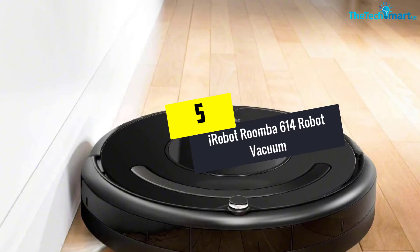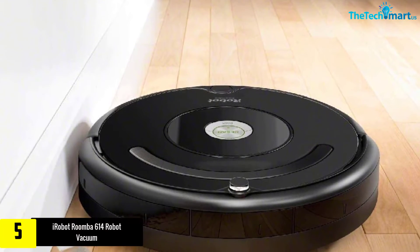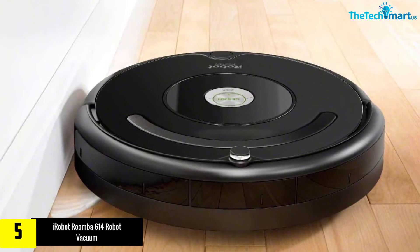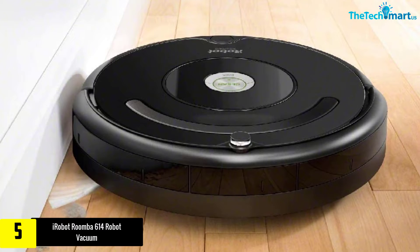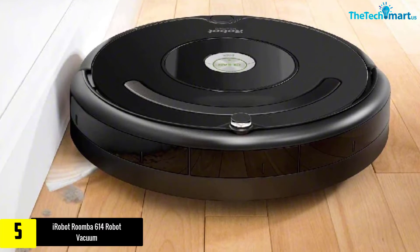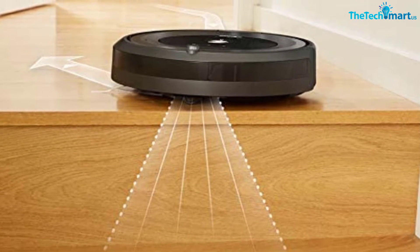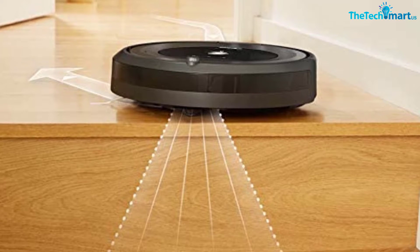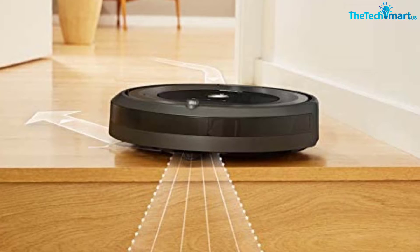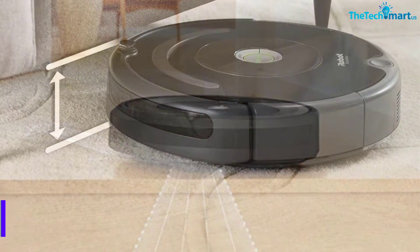Starting at number 5, we have the iRobot Roomba 614 robot vacuum. This 3.6-inch tall robot vacuum by iRobot is a perfect package that offers great automatic cleaning and ensures your home is flawlessly cleaned. The robot vacuum features a three-stage cleaning system that loosens, lifts, and suctions dirt, dust, and hair from hard floors and carpet.